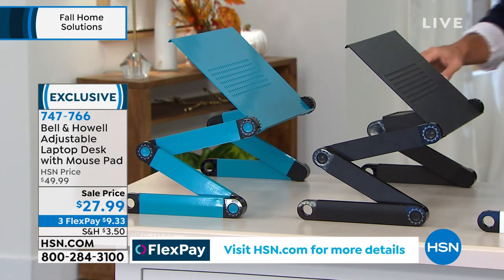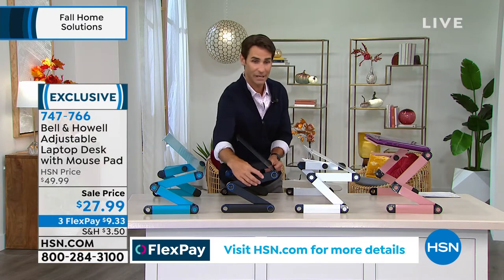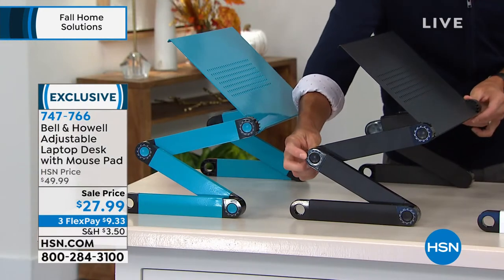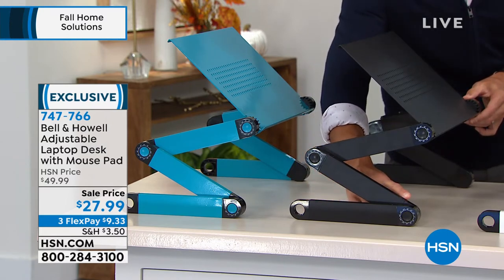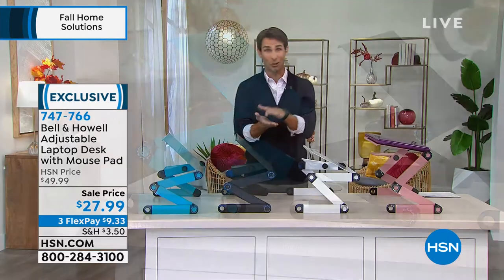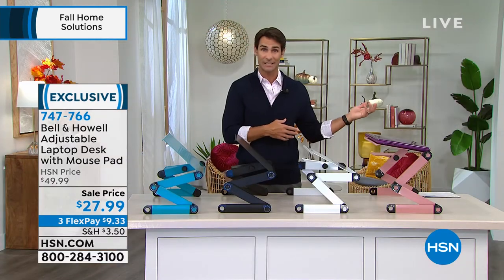What you're seeing here are all the different hinges, all the different angles. You can change the angle here, here, and right here — completely customizable. It folds down to about two inches, so if you need to take it with you, it's easy to travel with.